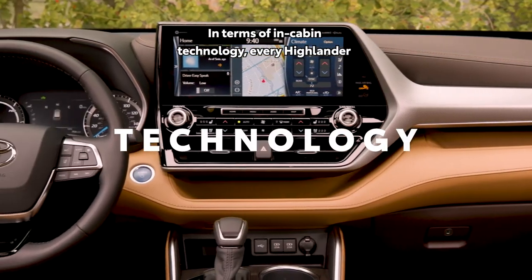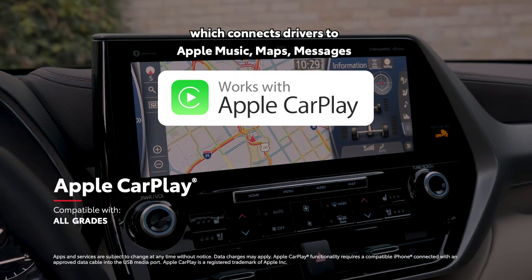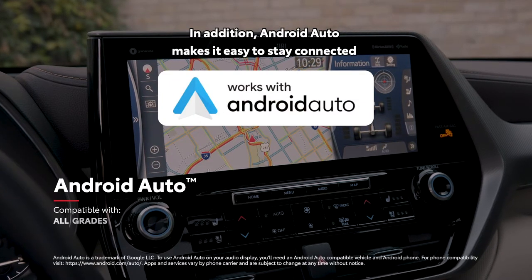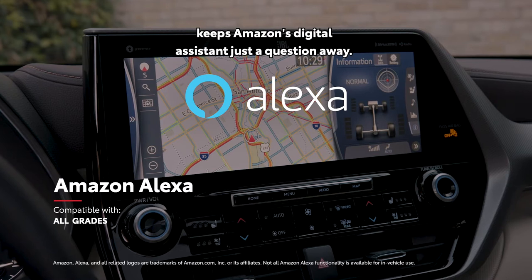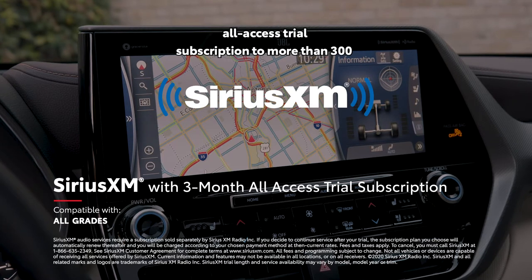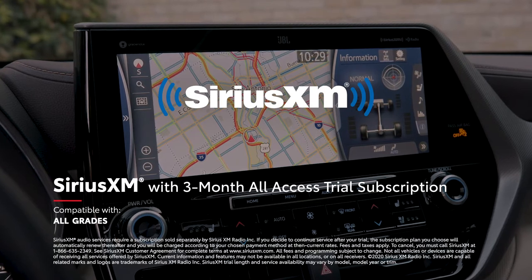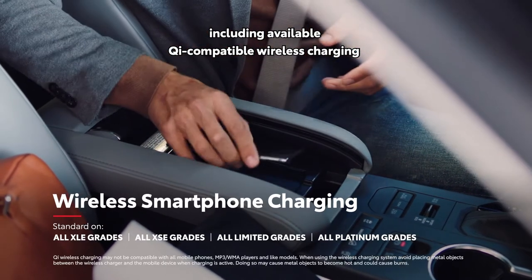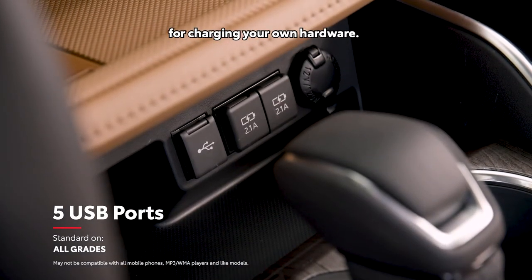In terms of in-cabin technology, every Highlander starts with standard compatibility for Apple CarPlay, which connects drivers to Apple Music, Maps, Messages, and other favorite apps from your iPhone. Android Auto makes it easy to stay connected to Android devices, while Amazon Alexa connectivity keeps Amazon's digital assistant just a question away. There's also a three-month SiriusXM all-access trial subscription to more than 300 radio channels. Available Qi-compatible wireless charging keeps drivers from fumbling for a cord, as well as five standard USB ports for charging your own hardware.